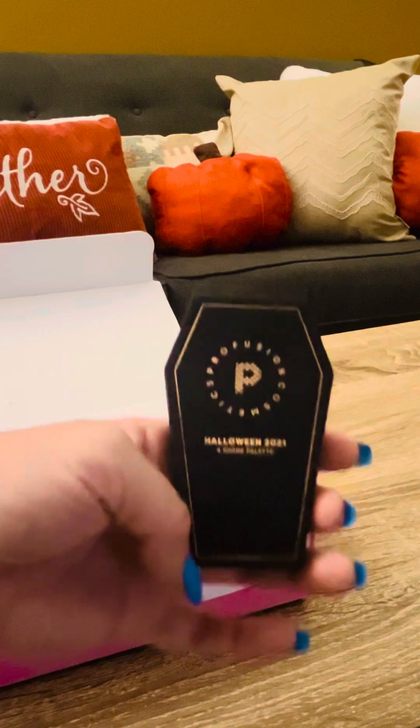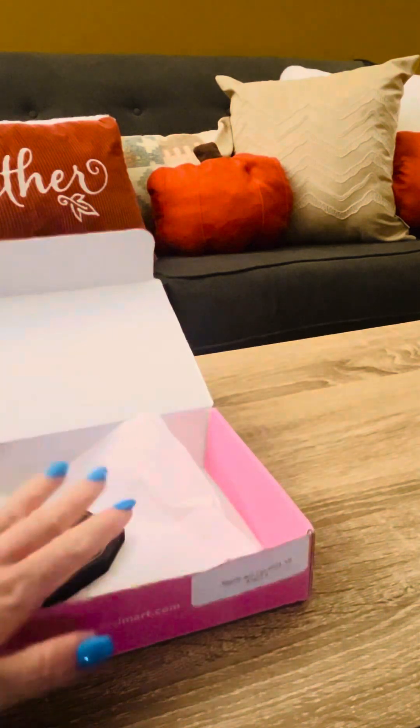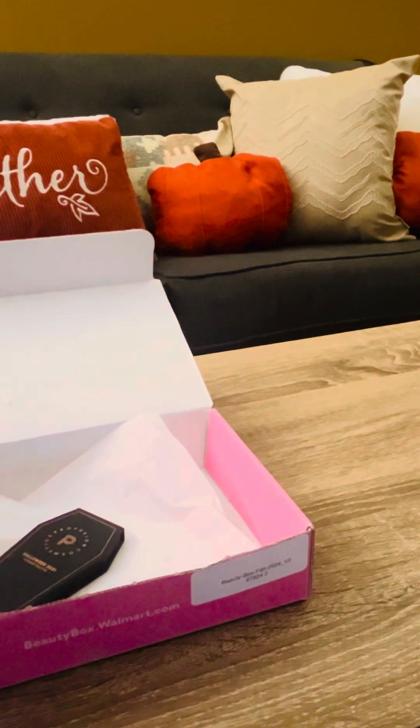I appreciate that Walmart thought to include things that were seasonally appropriate — that's awesome. The box is $6.99 and this is everything I got in it. I'll have to let you guys know if I like it.